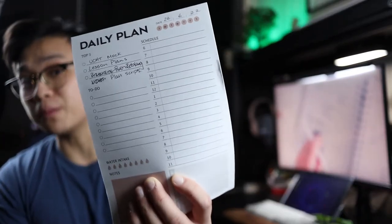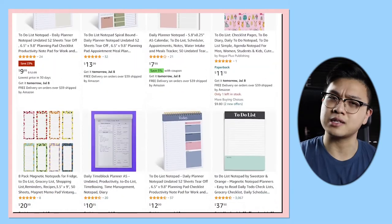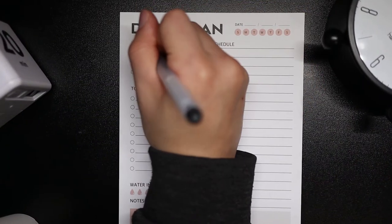The second item on my favorite productivity desk accessories is this really cheap to-do list pad. I really like how cheap it is — I think it was about seven to eight dollars on Amazon, and you get like 50 or a hundred sheets, so it's really worth the money. A lot of these to-do lists are really expensive and I really didn't want to spend that much on each individual sheet of paper.